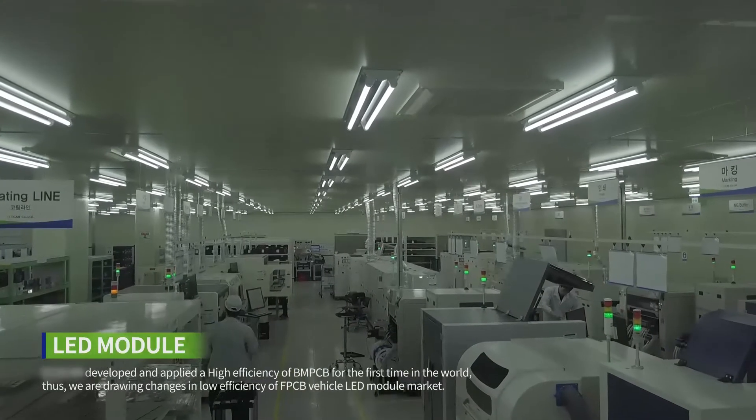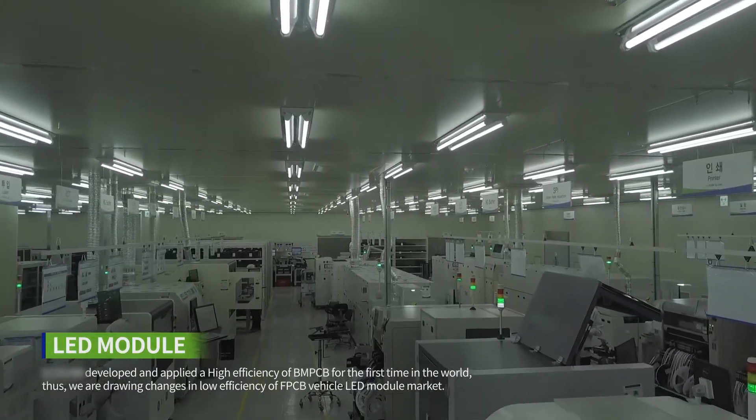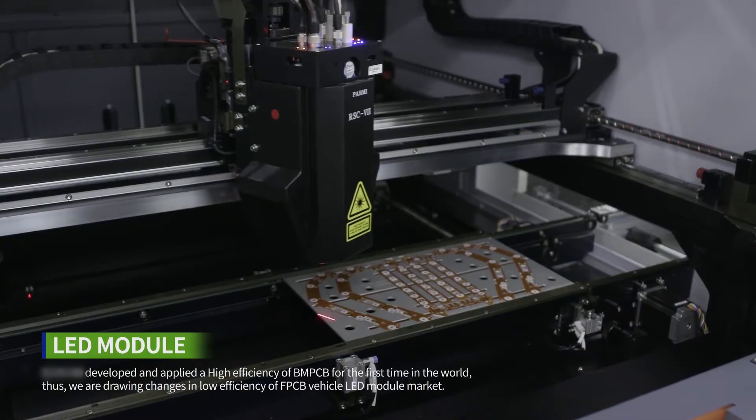ECHO-CAP developed and applied the high efficiency BNPCB for the first time in the world, thus driving changes in the low efficiency FPCB vehicle LED module market.